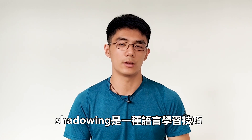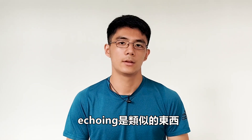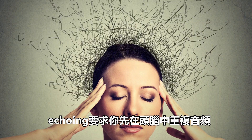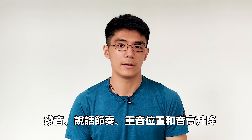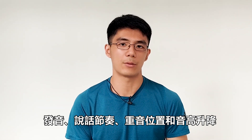Just in case you don't know, shadowing is a language learning technique where you repeat an audio with your mouth just after you hear it. Echoing is something similar. The slight difference is that echoing requires you to echo the audio inside your head before repeating it with your mouth. It is claimed that both shadowing and echoing help you develop and improve the pronunciation, speaking rhythm, stress placements and pitch movements of the language you're learning.